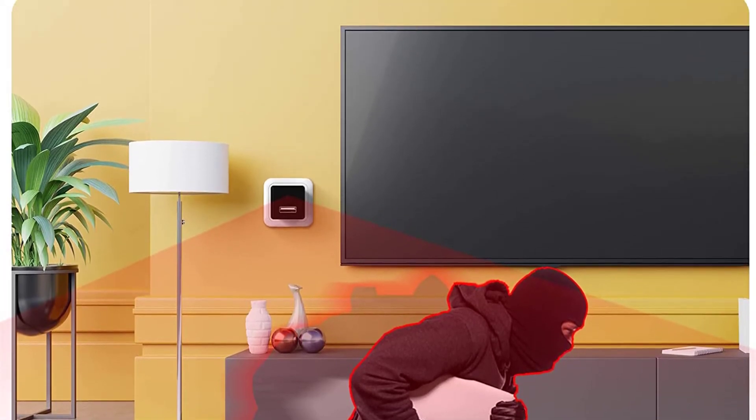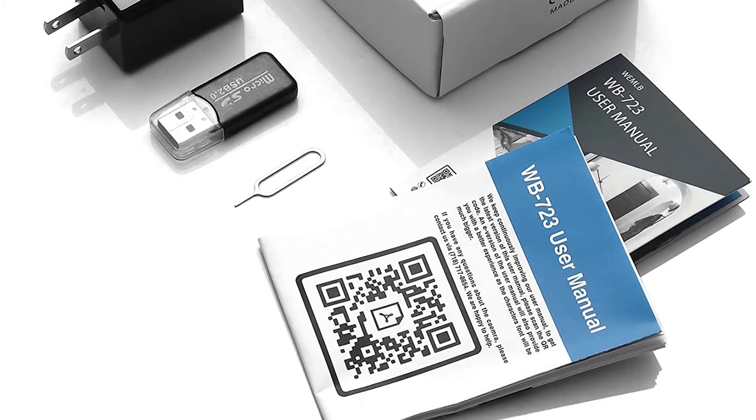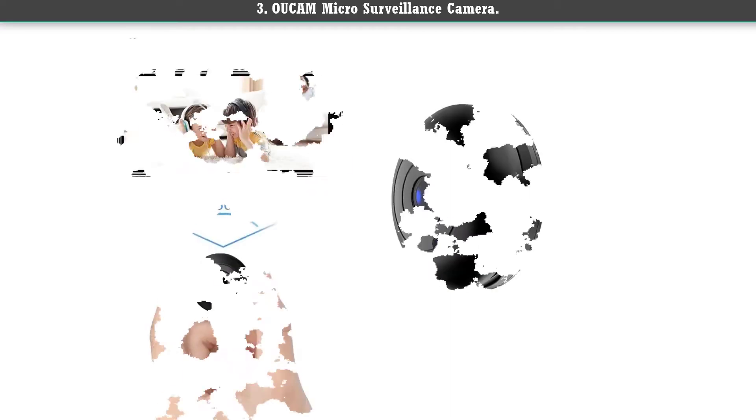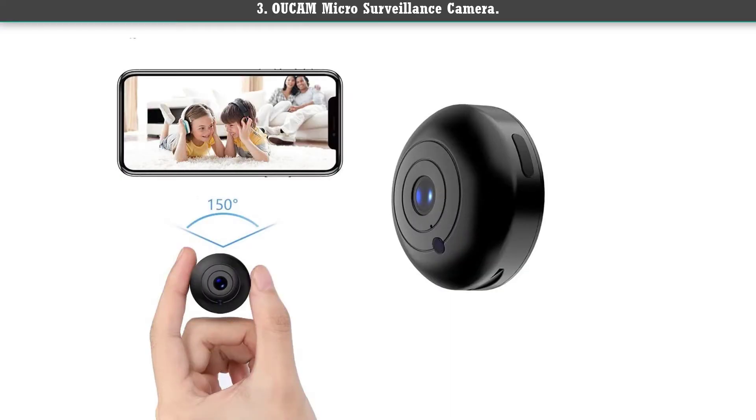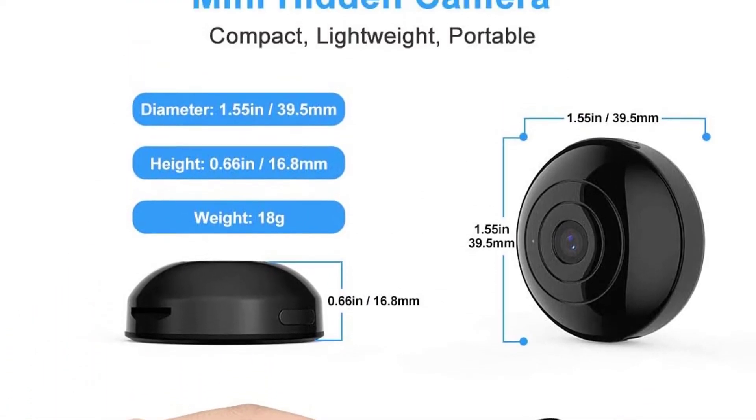This black square-shaped device is one of the most intelligent secret spy cameras on the market, and it can also act as a perfect wireless nanny cam.